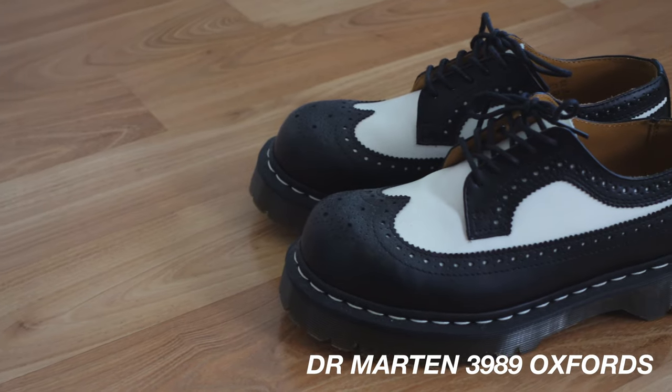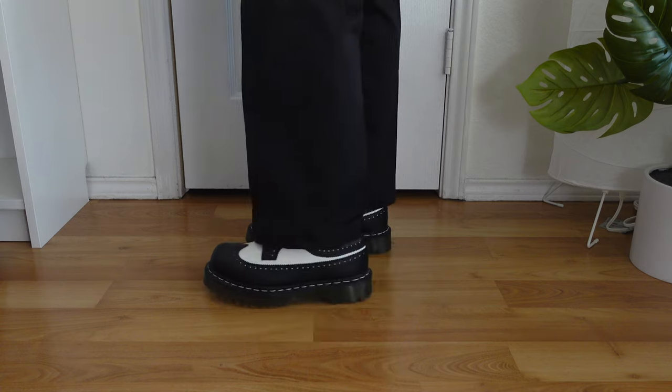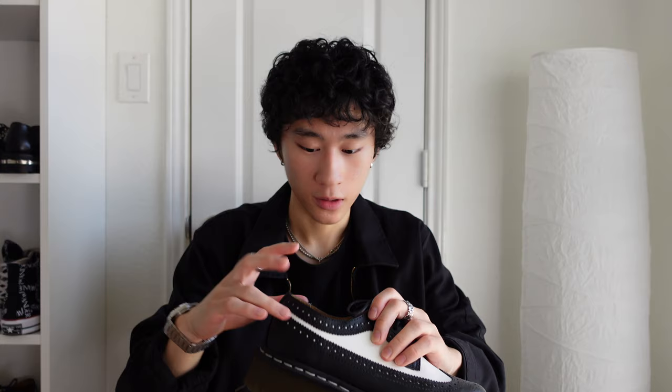Staying on Doc Martens, here are my Doc Martens 3989s. Same thing as my 1461s — I haven't been wearing these mainly because I tend to wear them during winter. I really like these shoes because they give my outfit more character. The only thing I don't like is that the back heel is pretty hard, so if I'm walking in them for a long time it irritates the back of my heel. Maybe I just haven't broken them in yet. I believe these go for around 150 dollars.